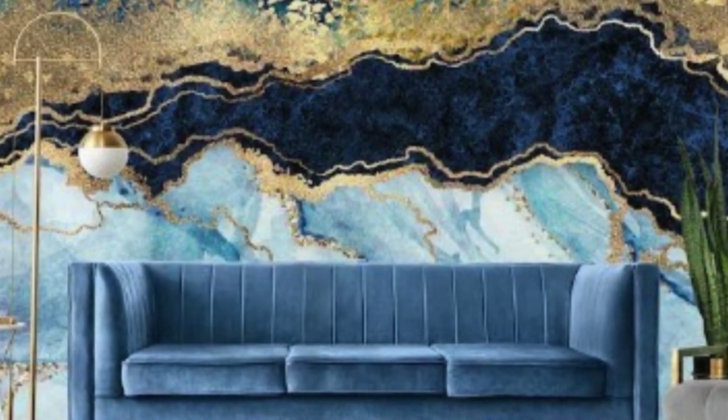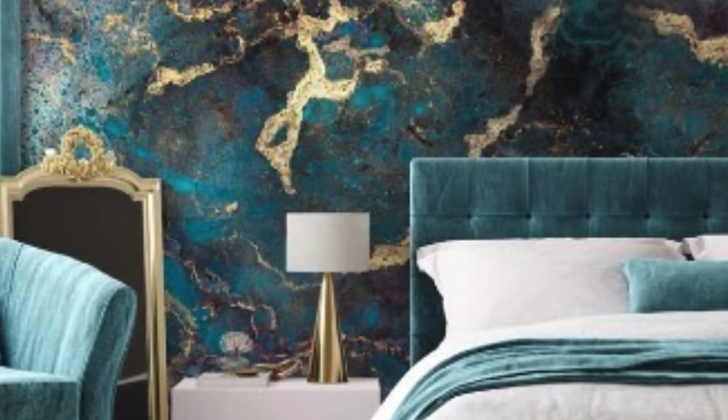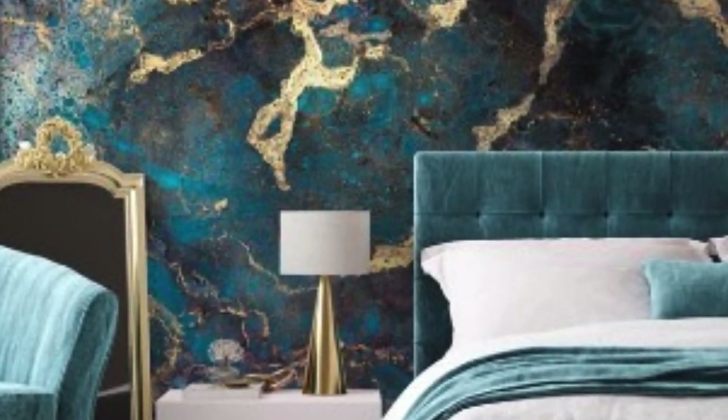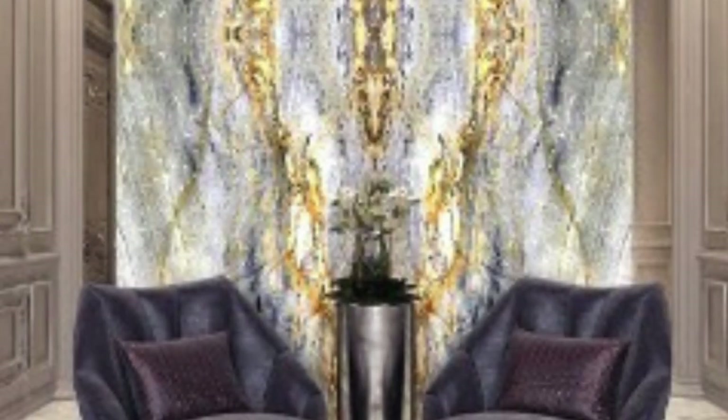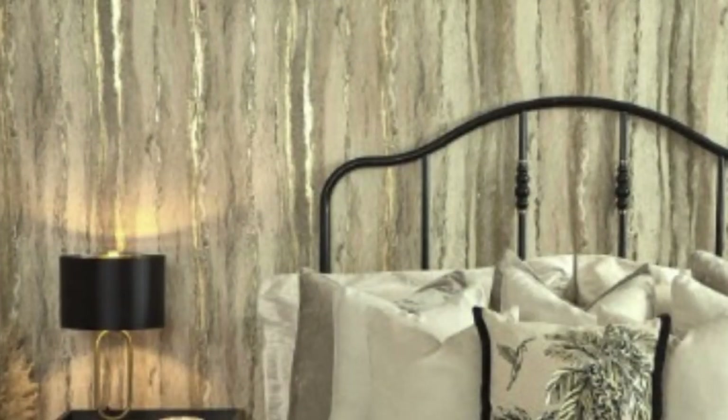At its core, metallic wallpaper is a manifestation of the fusion between traditional craftsmanship and modern aesthetics. The inclusion of metallic elements, such as gold, silver, copper, and bronze, introduces a luminous sheen that effortlessly catches and reflects light, creating a dynamic interplay with the surroundings. This reflective quality not only imparts a sense of expansiveness to a room, but also elevates the overall ambience by introducing an ethereal glow.